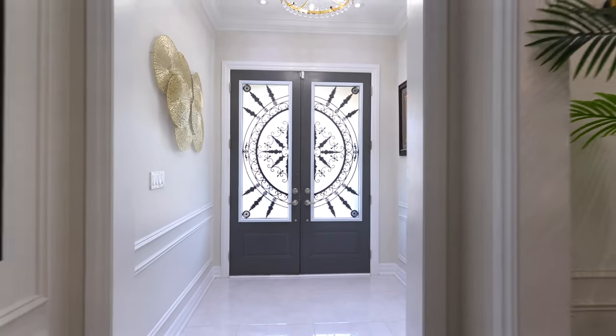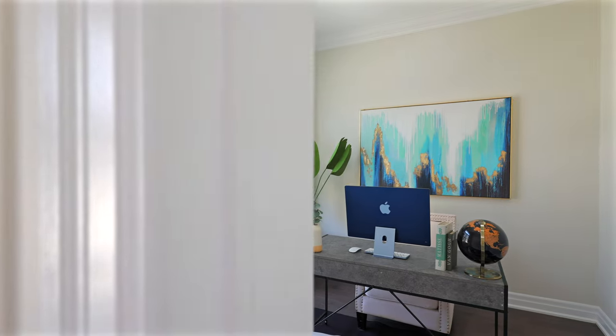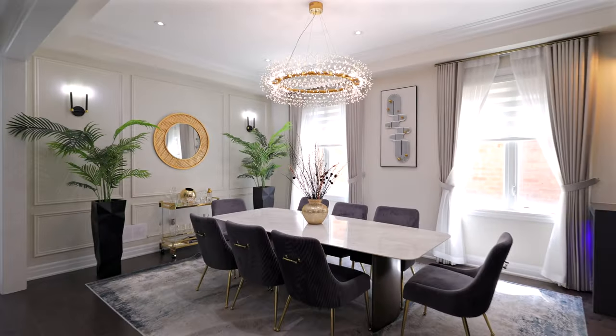As you enter the main foyer, you will be greeted by fully wainscotted walls and exquisite crown moldings throughout. The first floor features a private office study room, living and dining rooms with waffle and coffered ceilings, and additional pot lights for enhanced illumination.